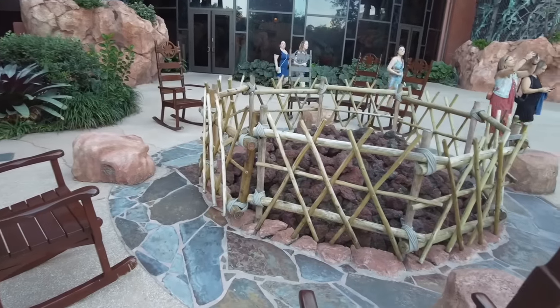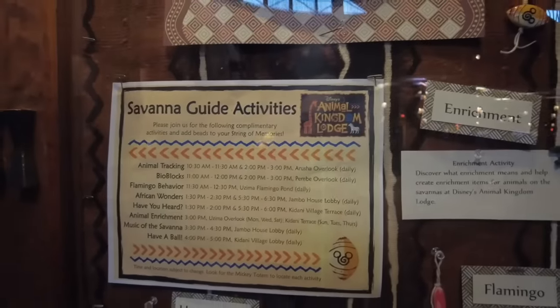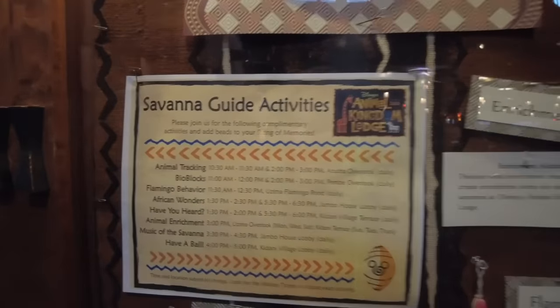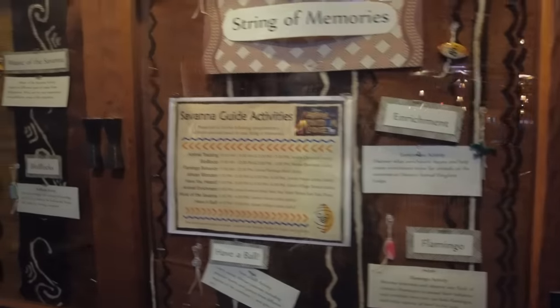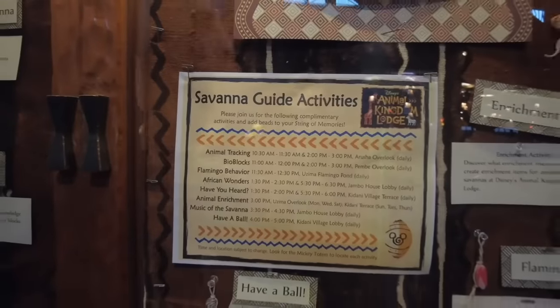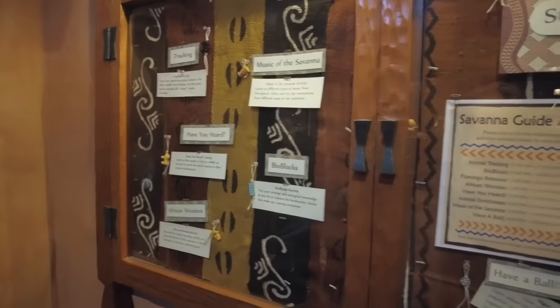One of my favorite spots to find the day's activities is the daily adventures board on the first floor by Boma. You can find all the adventures listed, including animal tracking, bioblocks, flamingo behaviors, African wonders, animal enrichment, music of the savannah, and more. You can learn about animals and art through these experiences, and the great thing is almost all of these are free — if there is a paid one, it'll be marked with a dollar sign.